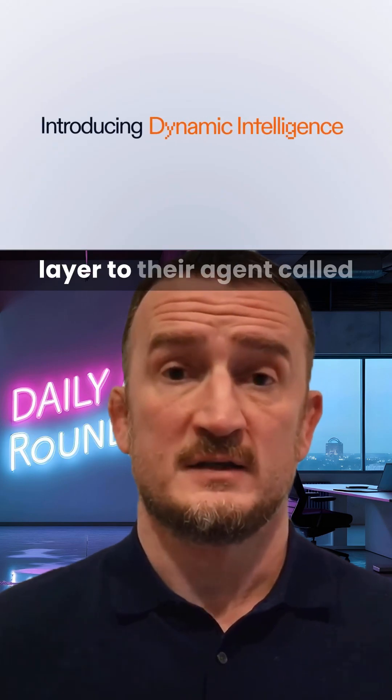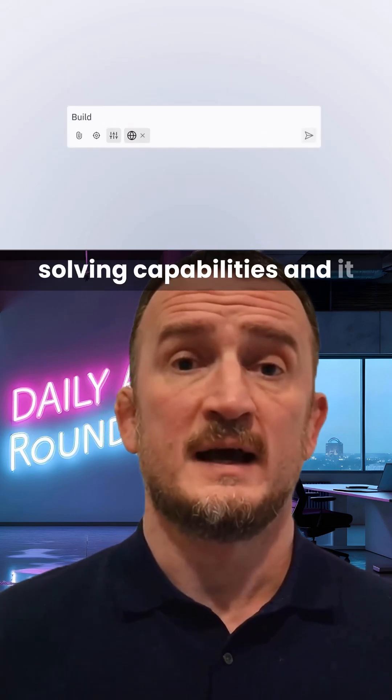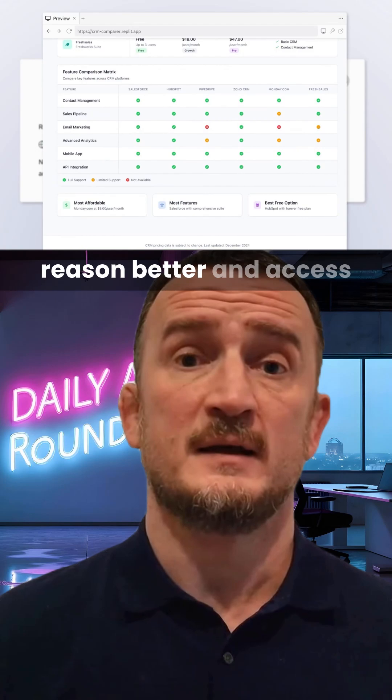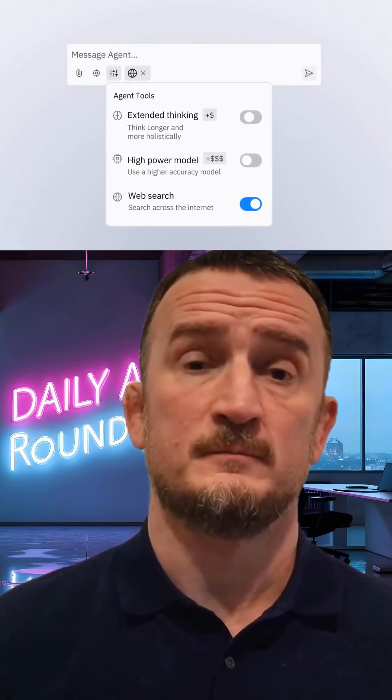Replit has unveiled a new layer to their agent called Dynamic Intelligence. This is designed to unlock a new level of problem-solving capabilities, and it has three main features — extended thinking, a new high-power model, and web search. This should allow the agent to think deeper, reason better, and access the web to get more complete solutions to complex problems.